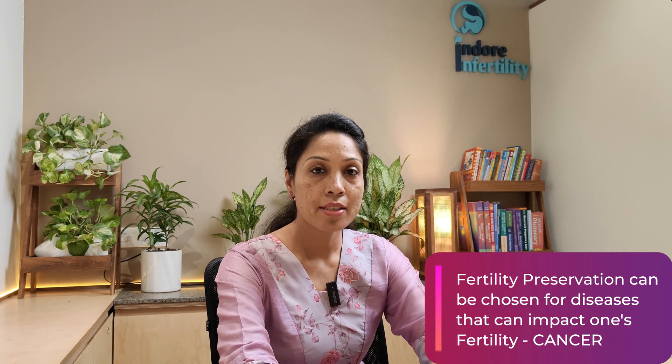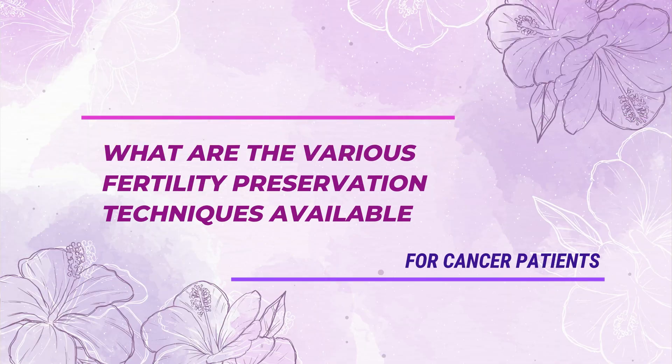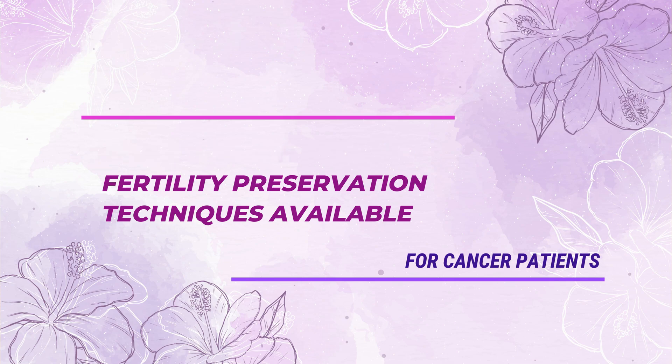Today through this video, let us discuss fertility preservation for diseases that can have a direct impact on a patient's fertility, or whose treatment can directly impact someone's fertility. So what are the fertility preservation techniques available for cancer patients?